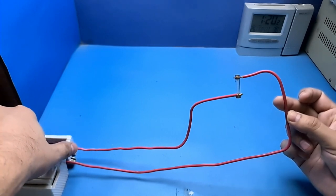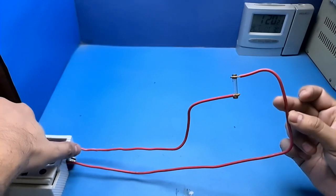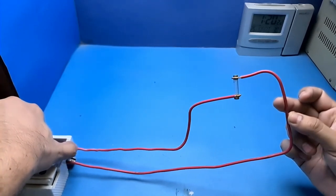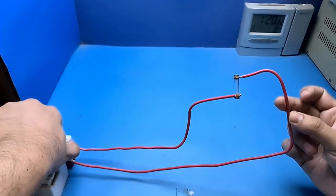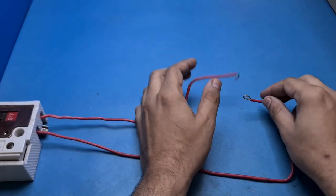I have recorded this in slow motion so that you can see how quickly the fuse was burned. So far you have seen how circuit breaker and fuse protect us from short circuits.